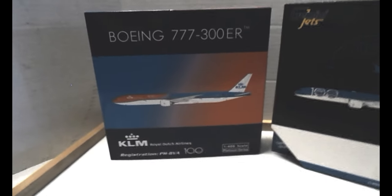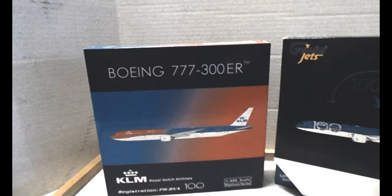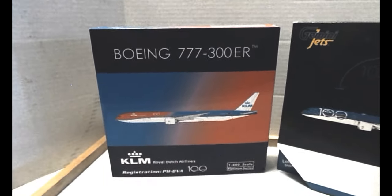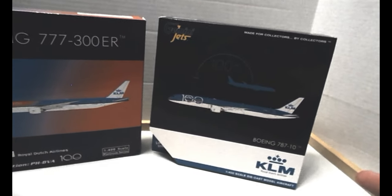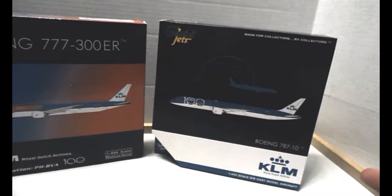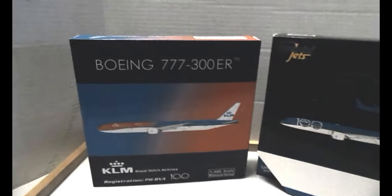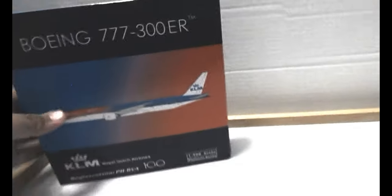So we have two models: a Boeing 777-300ER — that's the orange one — and the other is a 787-10 Dreamliner. Let's start with the orange one.